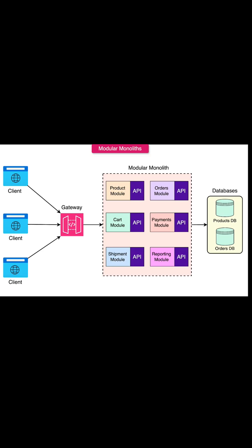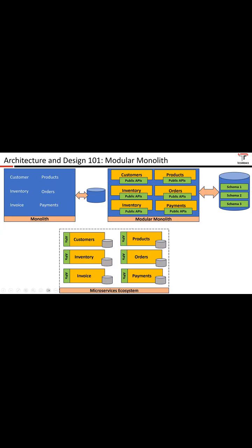Spring Modulith, the official Spring tool, gives you enforced module boundaries with application-level checks, event-based integration or direct interface calls between modules, test support, and automatic documentation via PlantUML. Code-centric shops using it report better clarity, fewer deploy headaches, and a path to microservices without jumping in prematurely.